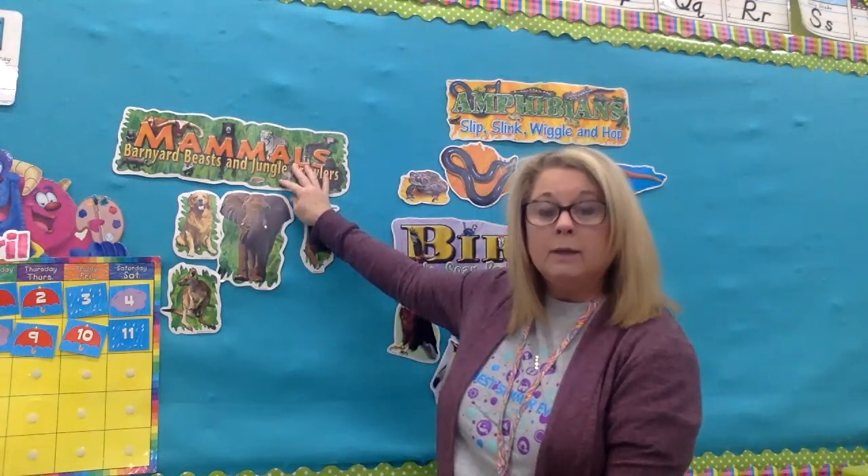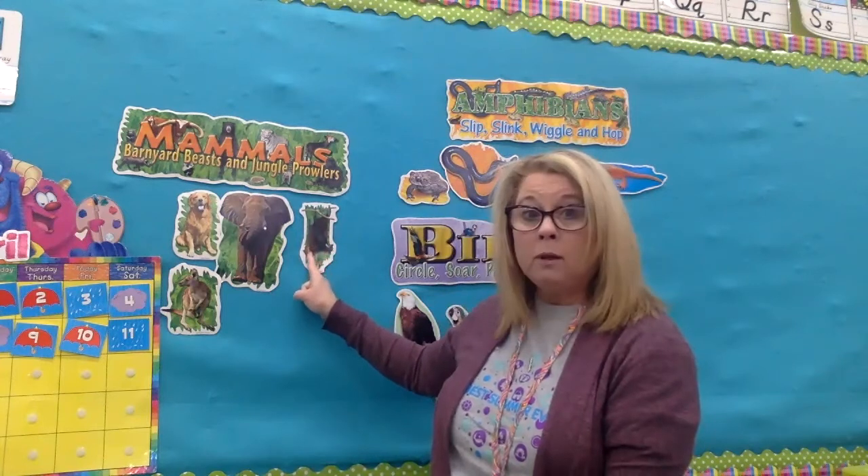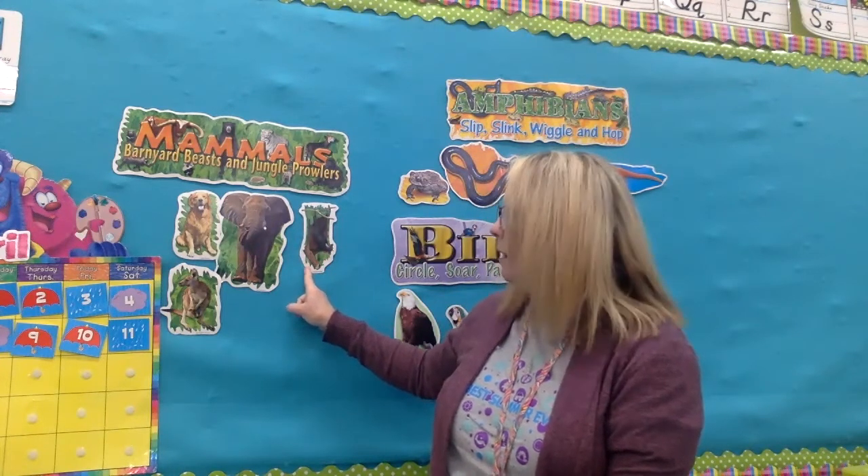Then we had mammals. They have hair or fur, they drink their mother's milk, and they're born live — they don't come from an egg. There is one mammal that comes from an egg, which is the duckbill platypus, but the majority of mammals are born live and need their mother's milk. We also talked about the only mammal that flies — that's right, a bat.